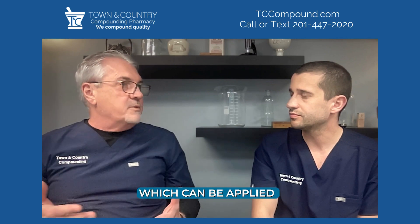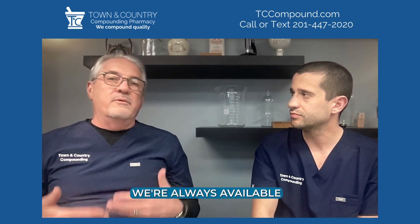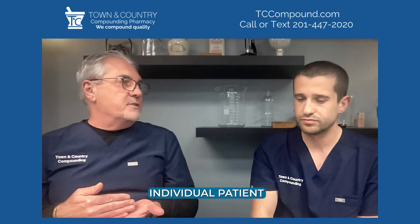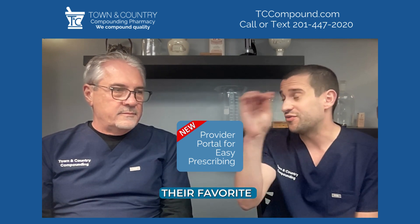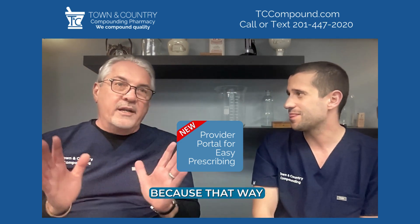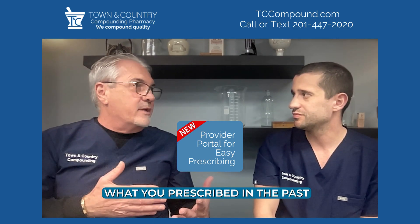We can incorporate different drugs into the EctoSeal powder, which can be applied to the wound either as the hydrogel already prepared or as the dry powder. Here at Town & Country, we're always available to help consult on specific therapies for individual patients. We now have the portal where doctors can have their favorite wound healing templates — their favorite EctoSeal formulas — so as a practitioner you know exactly what you're prescribing and what the patient has received.